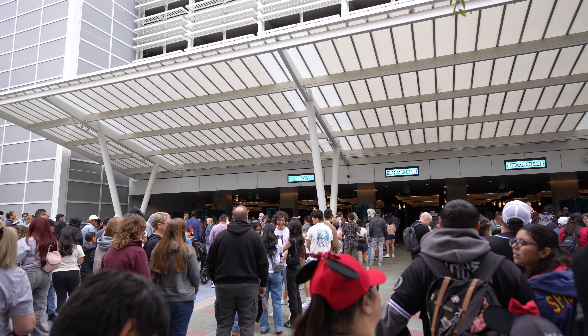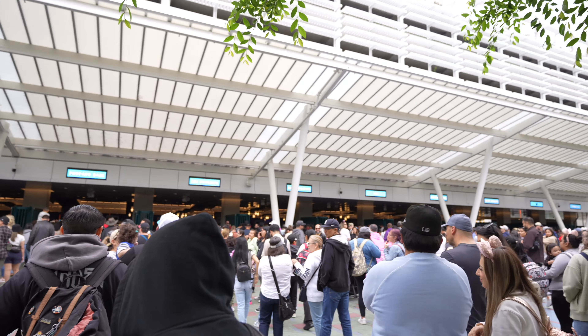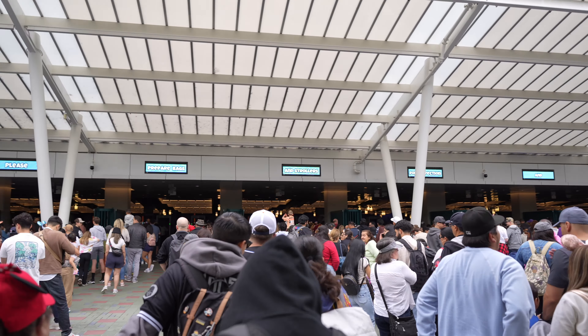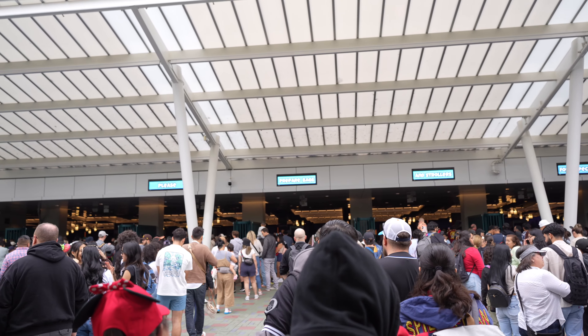I hate starting a video like this, but look at this. This is what I've been talking about. This is a security line just to go through the tram. It's like a sea of people. Whether you're looking to the left or the right, it's the same, and this is what I've been dealing with the past few times I've been here.